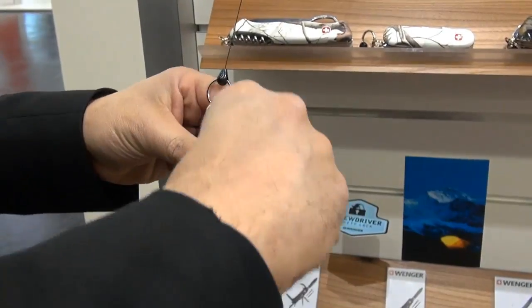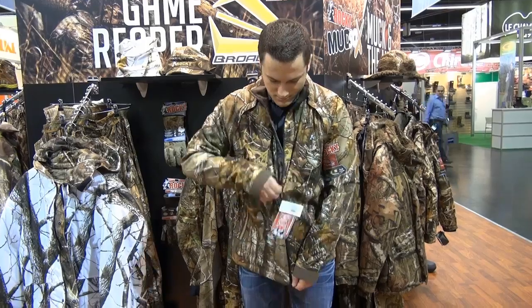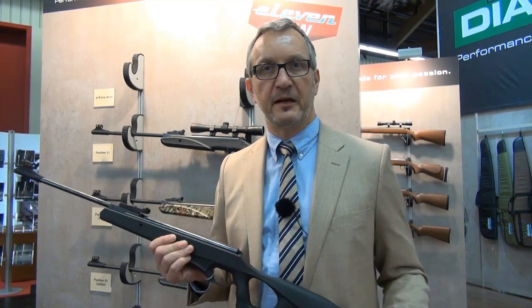My name's Sheila and I work for Air Arms — we manufacture air rifles in the UK. We're here in Germany at the IWA show and we've got our full range of rifles on view for people to have a look at. This year at IWA 2013 we also have some new products — this is the new Model 11, our new starter entry model for beginners and young shooters.